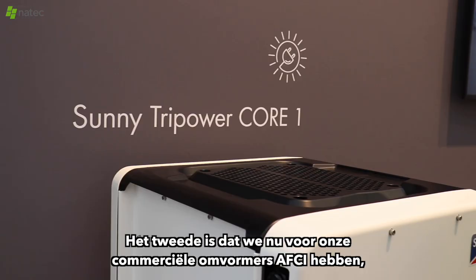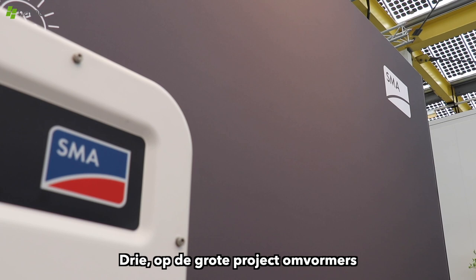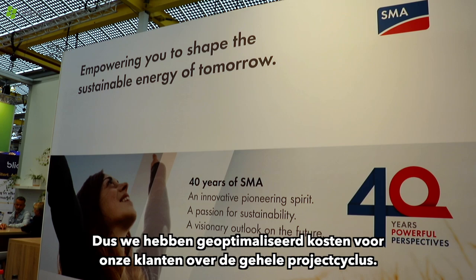New for the residential market is that we're now smart and connected, completely modular. For our commercial inverters, we are ACI, we have SPD — overvoltage protection — and ready for the next 15 years with warranty extensions free. On the large scale inverters, we now have the possibility from January to have low voltage metering directly in our central inverters, so we have optimised costs for our customers over the complete project cycle.